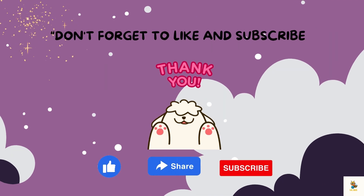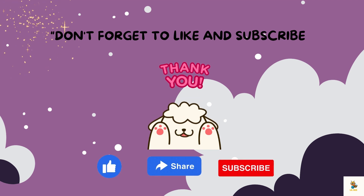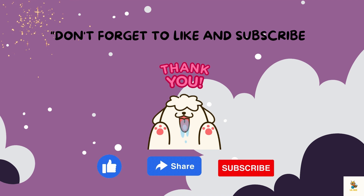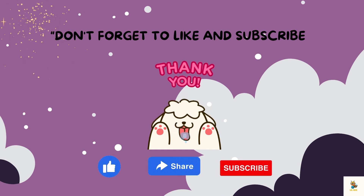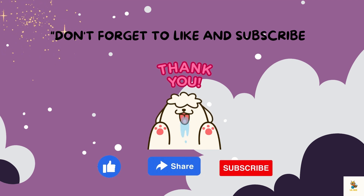And there you have it. From the dazzling rings to moon parties and fast spins, Saturn is a planet of wonders. I hope you enjoyed our cosmic journey. Until our next adventure, keep dreaming big, little astronomers. And don't forget to like and subscribe to my YouTube channel. Thanks for watching.